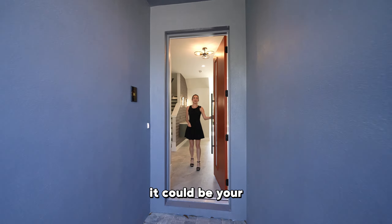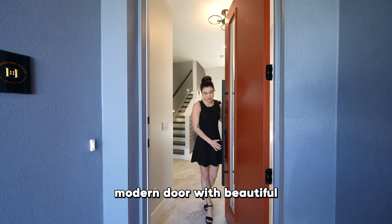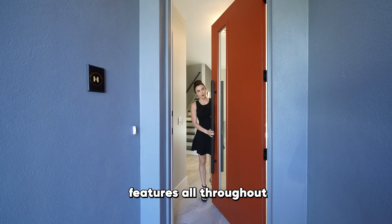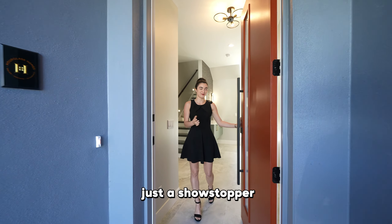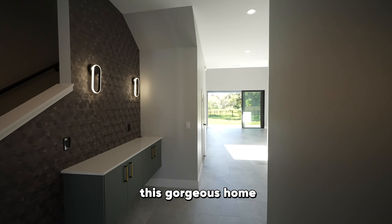Welcome to what could be your future home. The first thing you're going to notice is this beautiful modern door with beautiful features all throughout, and the color is just a showstopper. But now let's step into the main hallway, the main foyer of this gorgeous home.